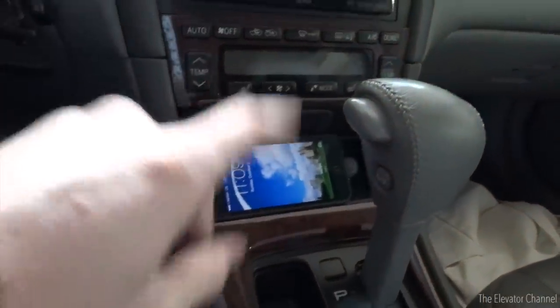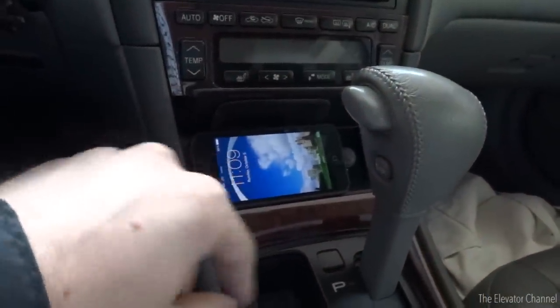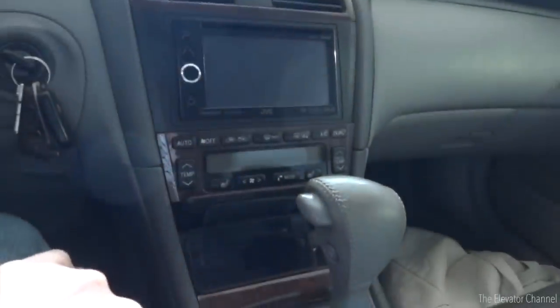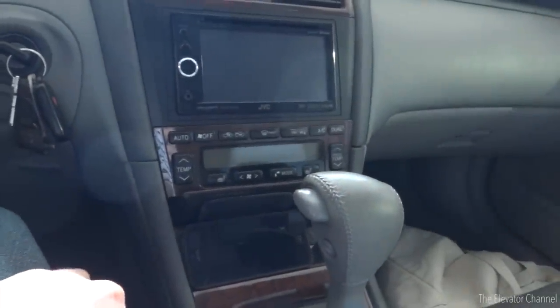So I can actually put navigation on my phone and be able to see the screen while I'm driving, and have the audio come through the car speakers. It's pretty cool stuff.